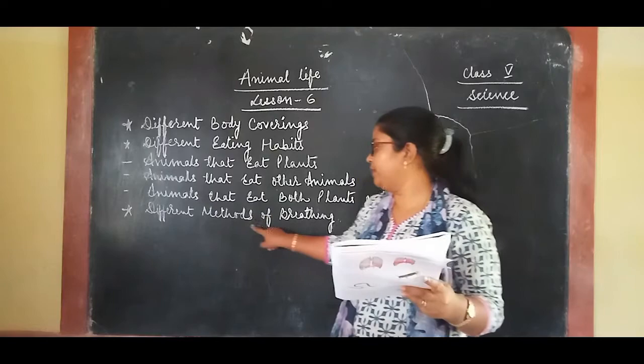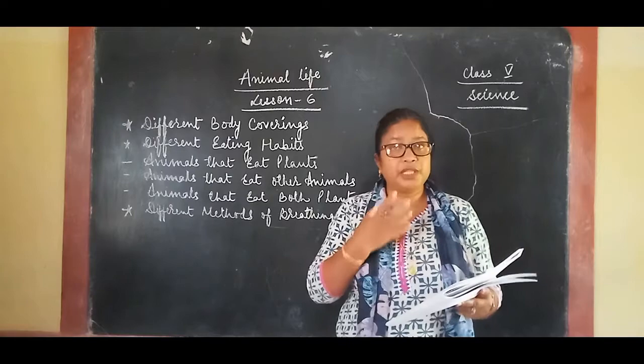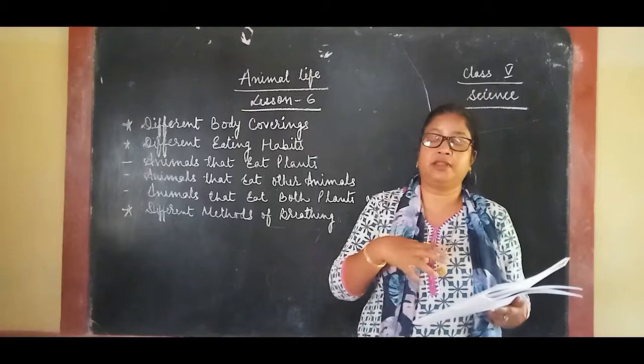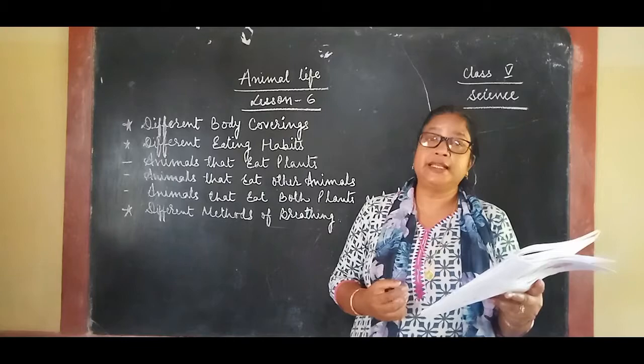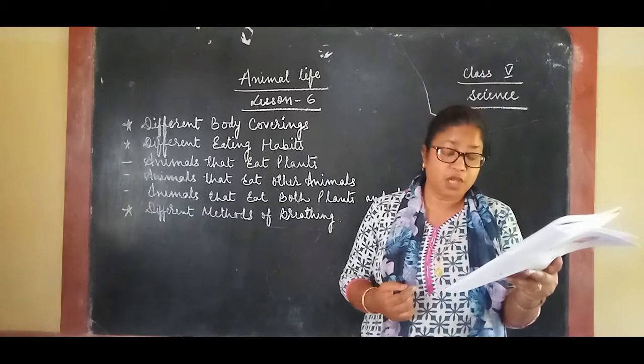Animals also have different methods of breathing. Just as animals have different body coverings and eating habits, they also have different parts of their body to breathe. Some animals breathe through lungs — just like us. Mammals, birds, and reptiles breathe through their lungs.